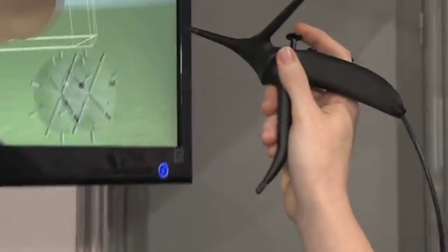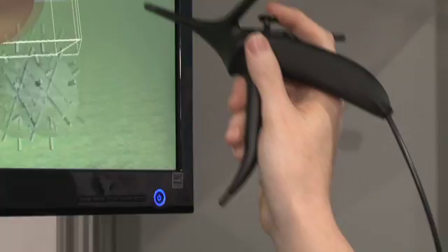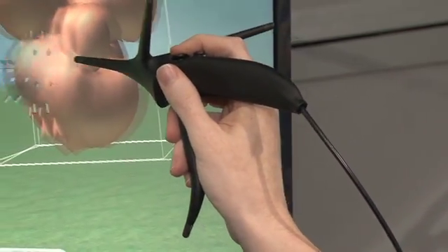A basic purchase is $1,000, and that includes the bird, the sensors, the eyeglasses, and the software.